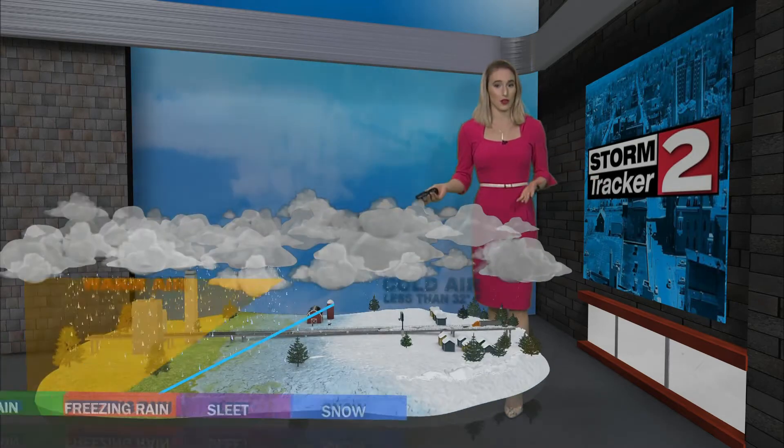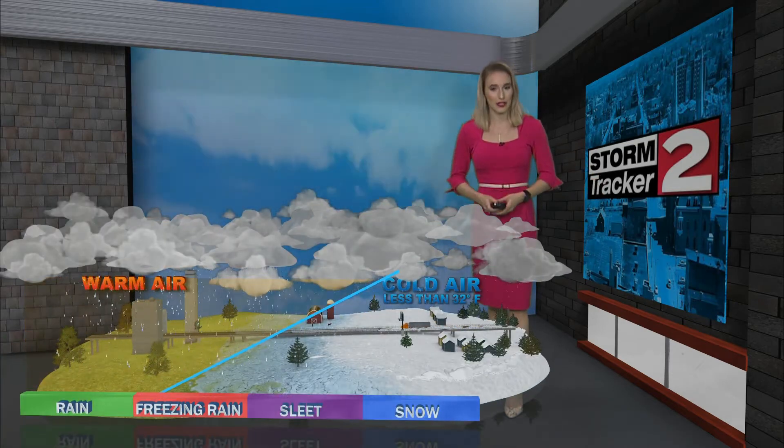Good afternoon, I'm meteorologist Violet Skyber. A warm front is going to move through the region bringing mixed precipitation — and what I mean by that is we could see some sleet, freezing rain, and eventually some plain rain.